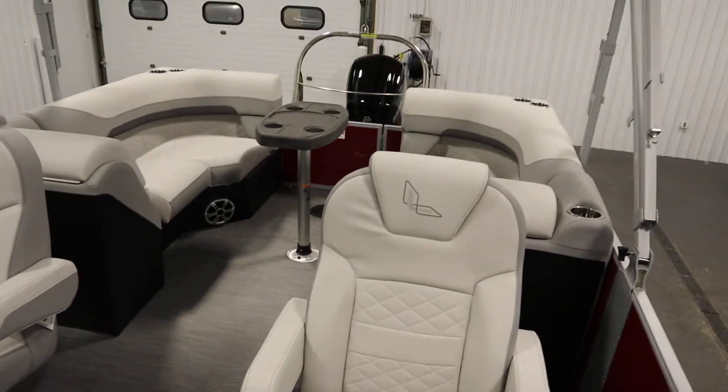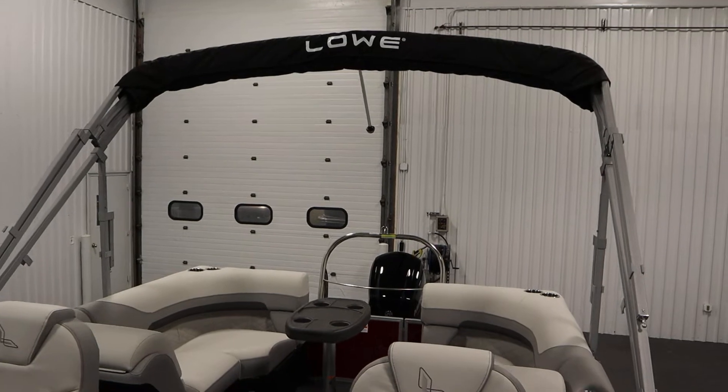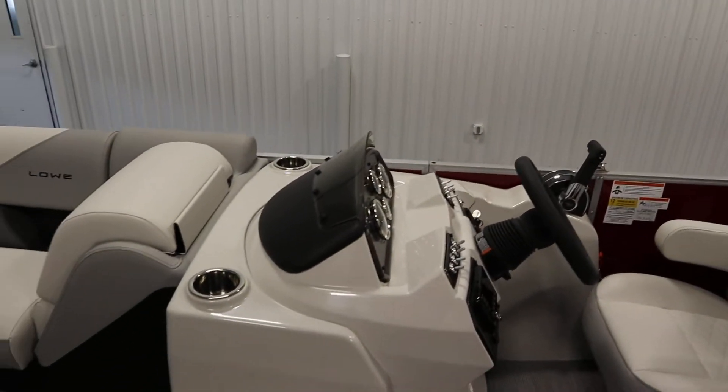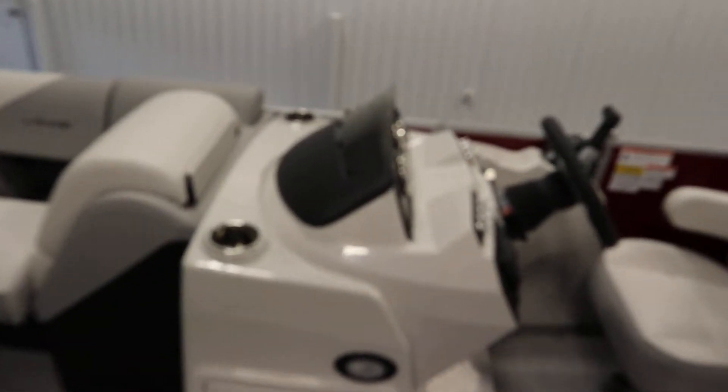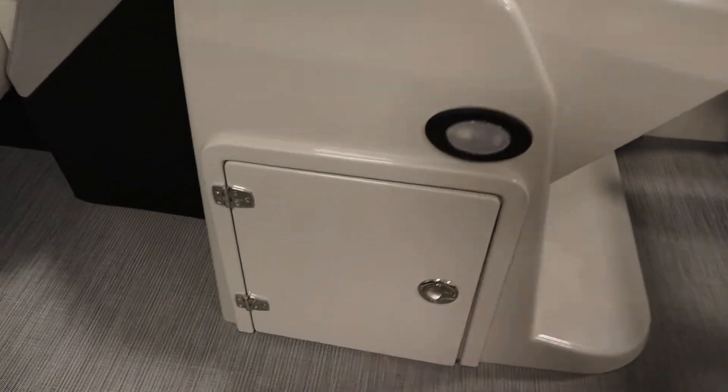Standard features include a bimini top with storage boot, a fiberglass console with windscreen, under storage, and a phone holder.